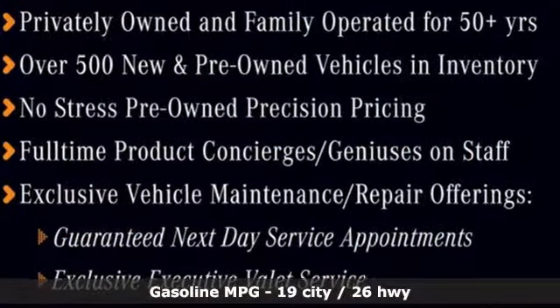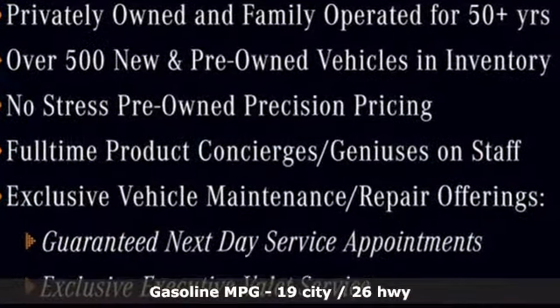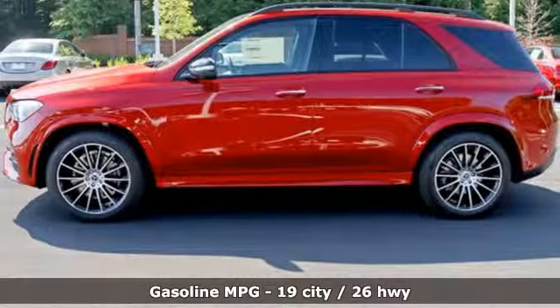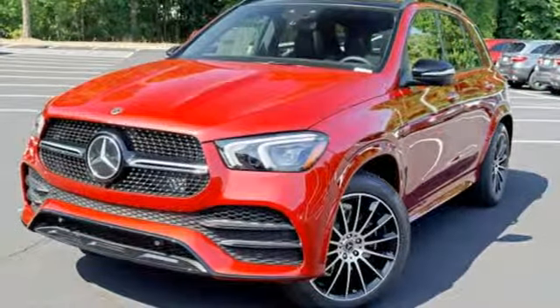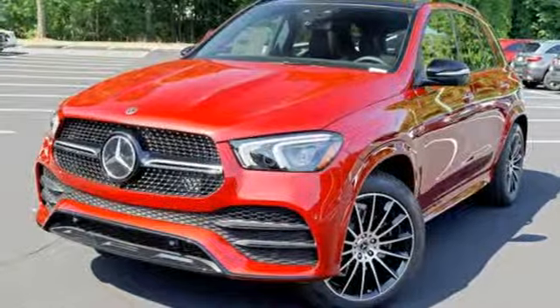Intercooled turbo inline 4-cylinder engine, automatic with driver control suspension management, streaming audio, power heated mirrors, front heated and ventilated bucket seats, automated parking sensors.